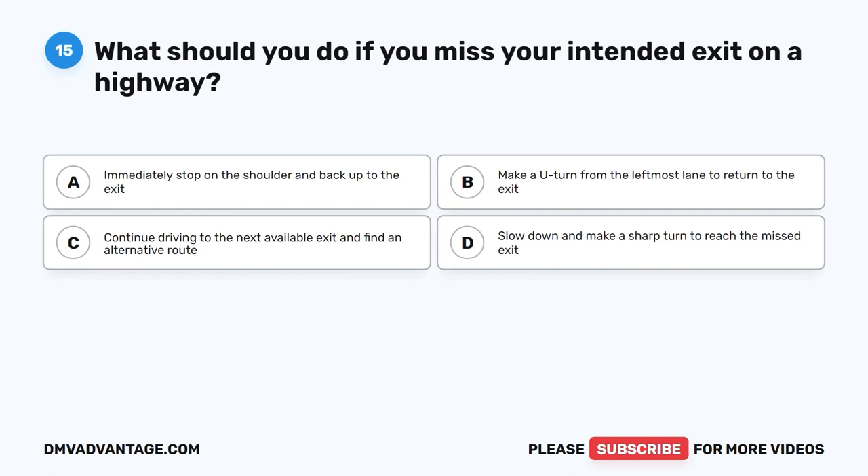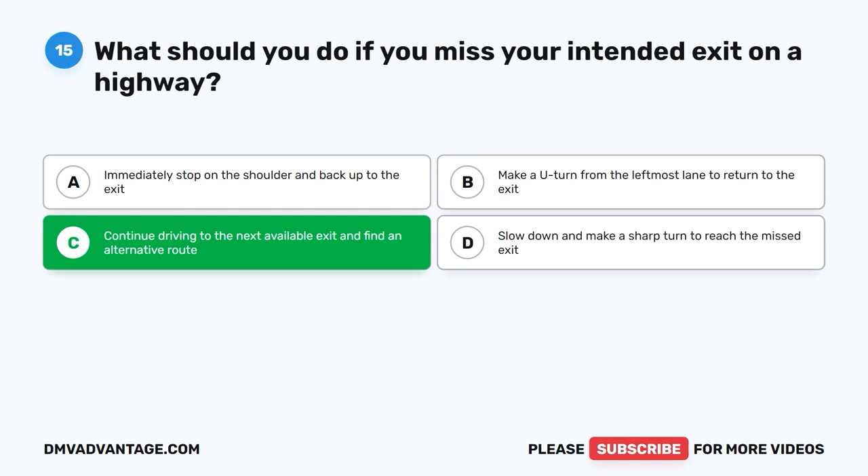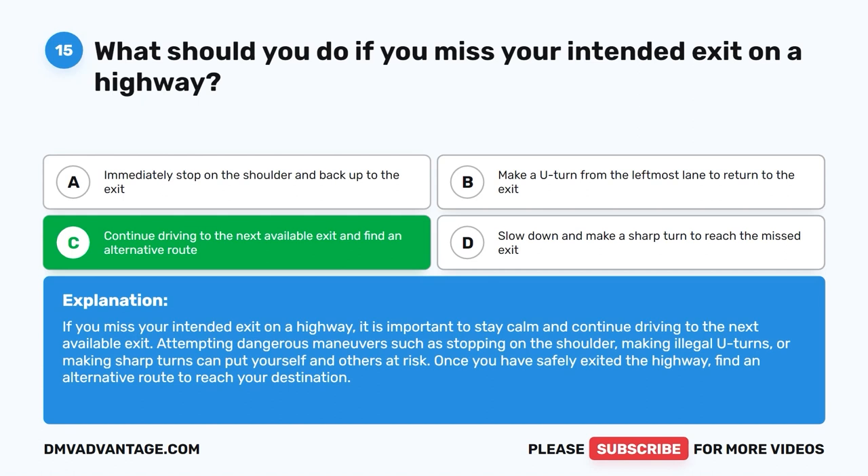Question fifteen: What should you do if you miss your intended exit on a highway? A. Immediately stop on the shoulder and back up to the exit. B. Make a U-turn from the leftmost lane to return to the exit. C. Continue driving to the next available exit and find an alternative route. D. Slow down and make a sharp turn to reach the missed exit. The correct answer is C. Stay calm and continue to the next available exit. Attempting dangerous maneuvers such as stopping on the shoulder, making illegal U-turns, or sharp turns puts yourself and others at risk.